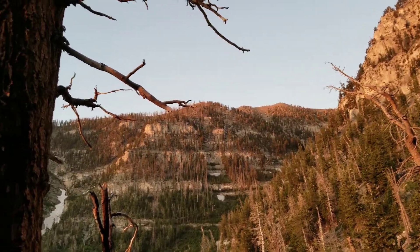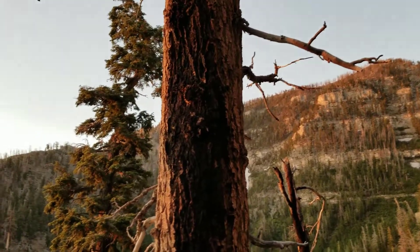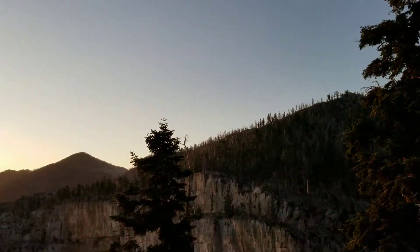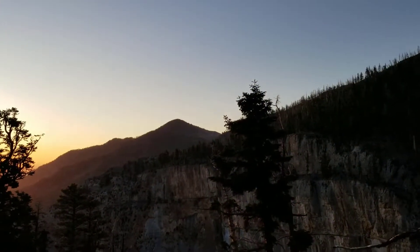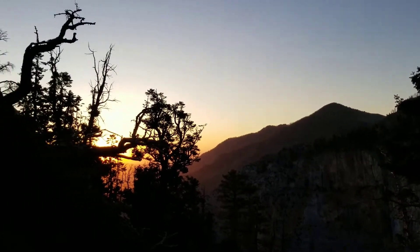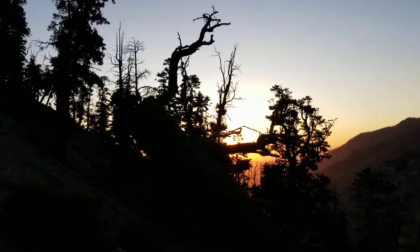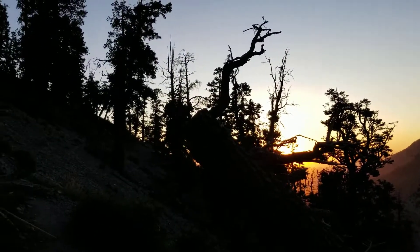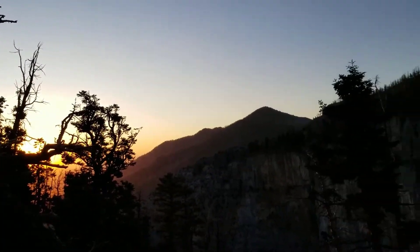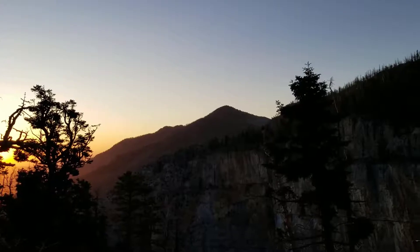By the way, the difference between a peak and a mountain is the amount of clearance from the surrounding countryside. I think it's something like 500 feet of clearance — then it's called a mountain. Less than 500 feet it's a peak. Anyway, there we are at Harris Mountain.